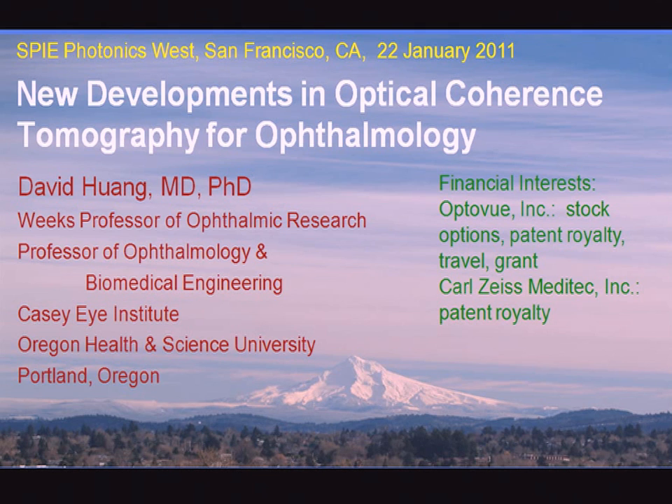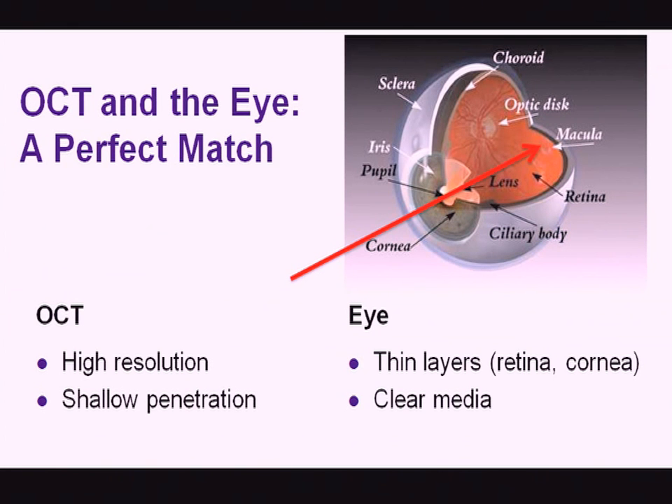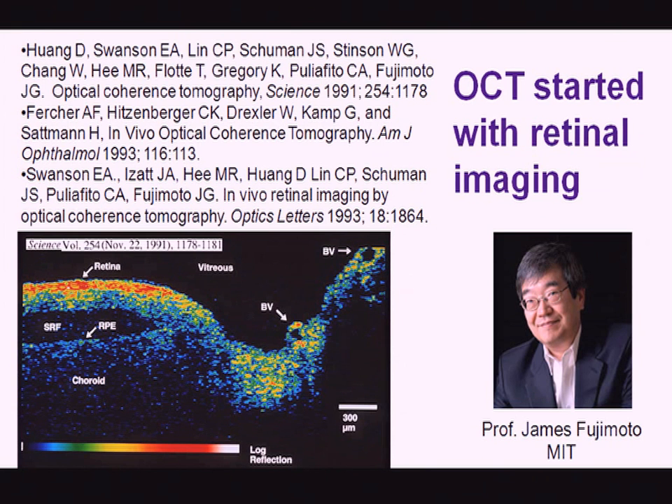I just moved to Portland four months ago, and the quality of life is great. That view of Mount Hood is literally from my window. OCT and the eye are a match made in heaven. The eye has very thin layers — retina and cornea — that require the high resolution of OCT and the clear media that allows light to pass through.